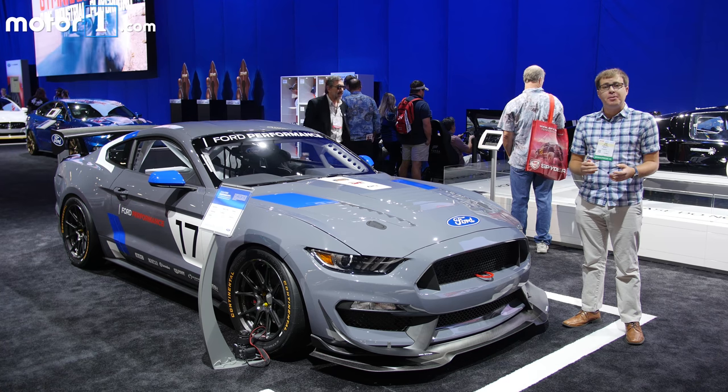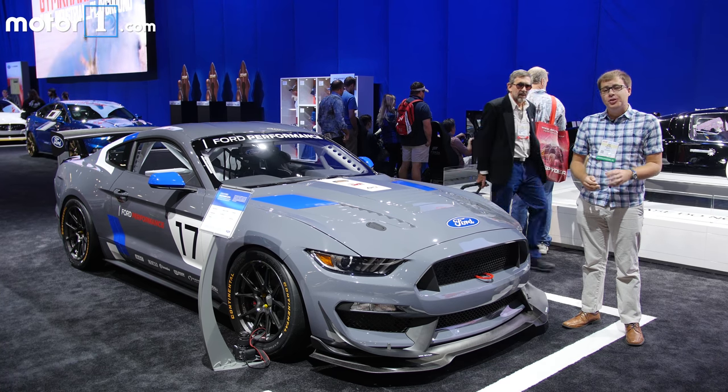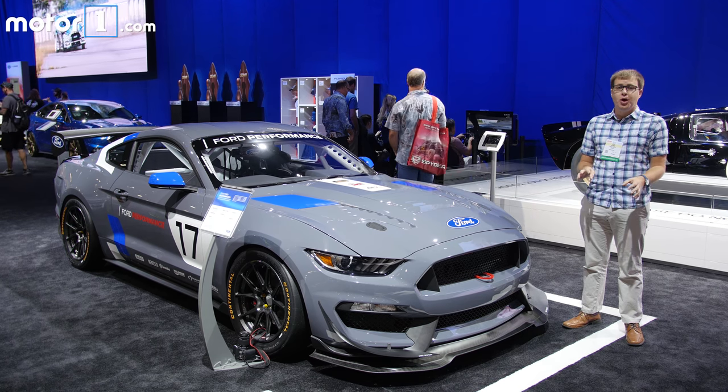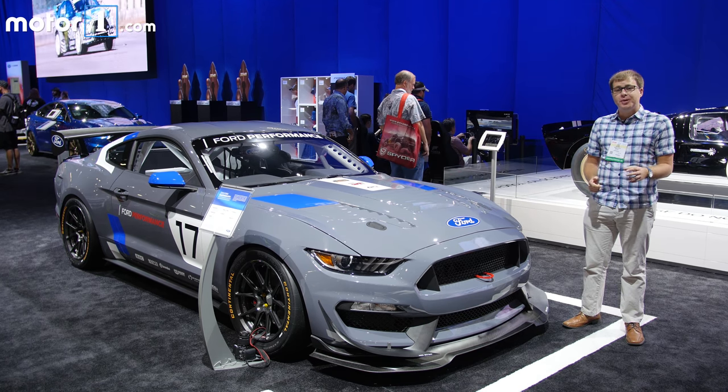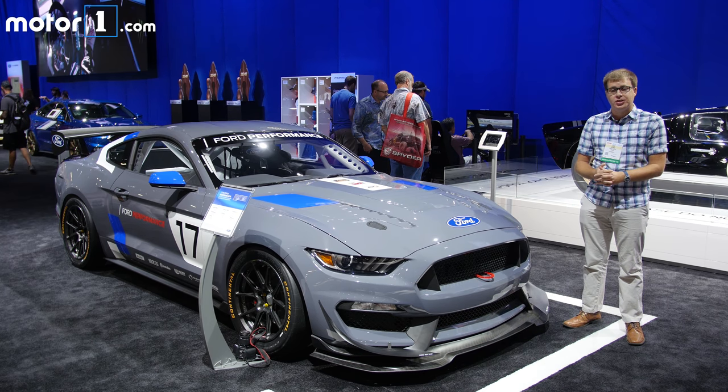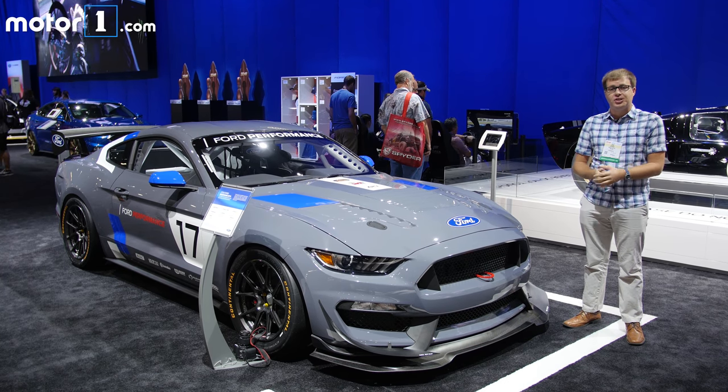Ford has been selling factory turnkey Mustang race cars for some time, but this new Mustang GT4 is designed to broaden that car's appeal around the world. It's an evolution of the Shelby GT350R-C racing car, designed to compete in the European GT4 competition as well as the Pirelli and IMSA series in the US.